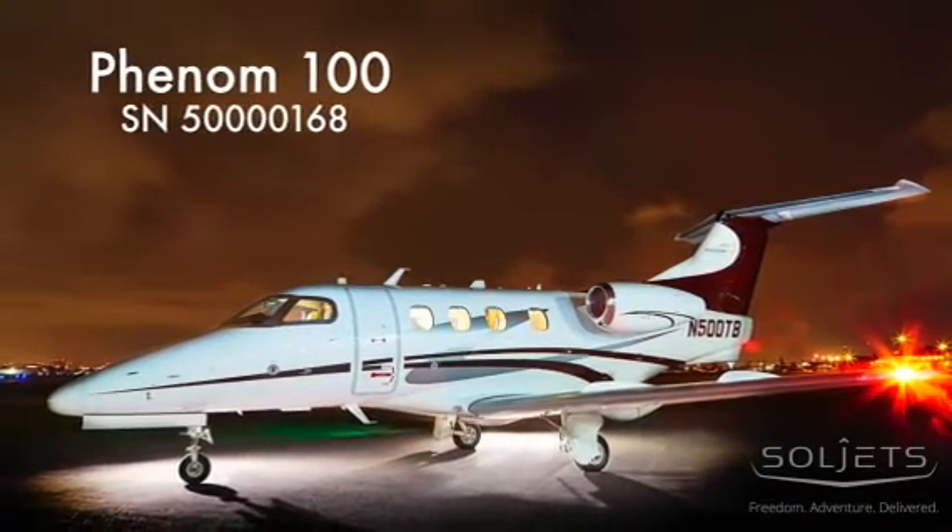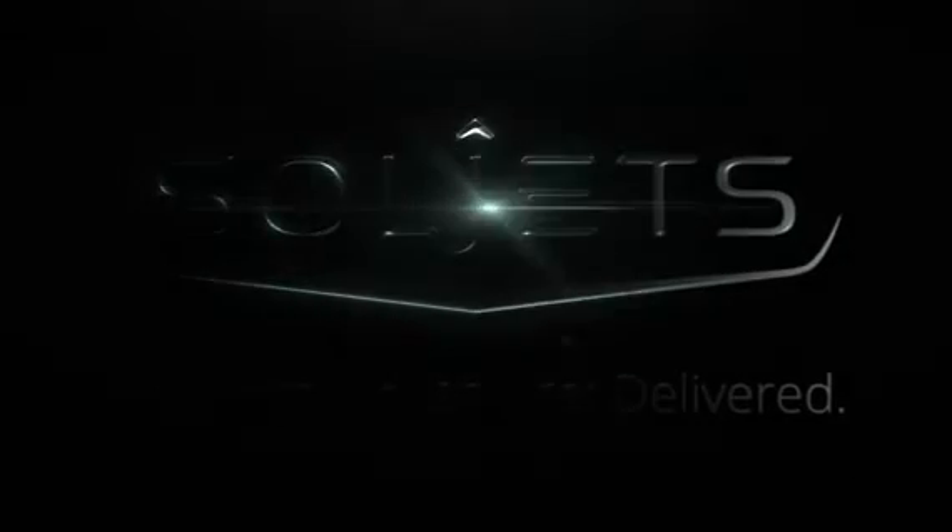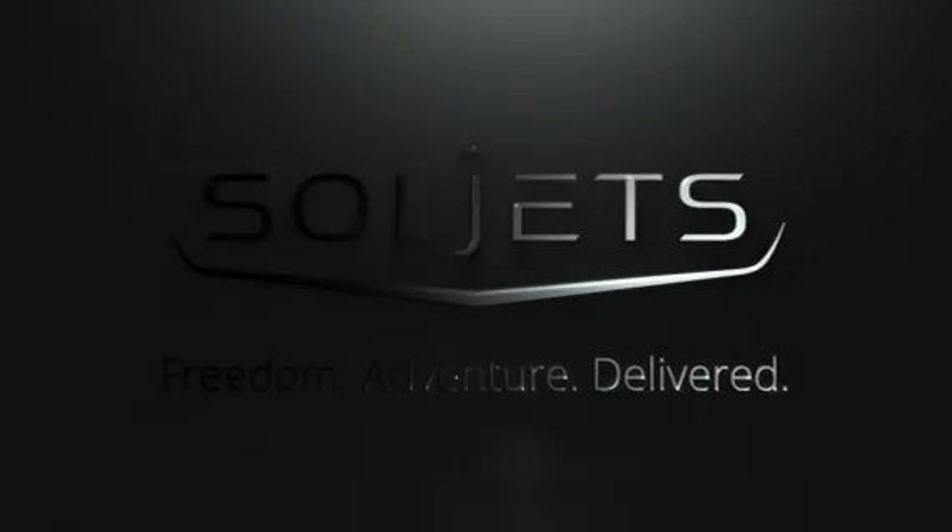The Phenom 100 is an ideal blend of performance, capability, and styling for the light jet buyer. SoulJets — Freedom. Adventure. Delivered.